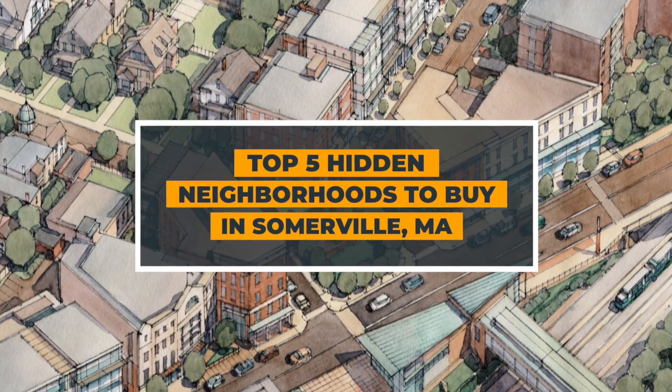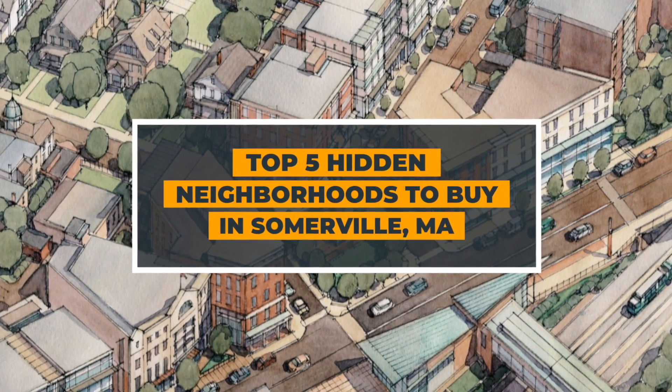But in today's video, I'm going to share five hidden parts of Somerville that are maybe a little bit more underappreciated, and for many different reasons.